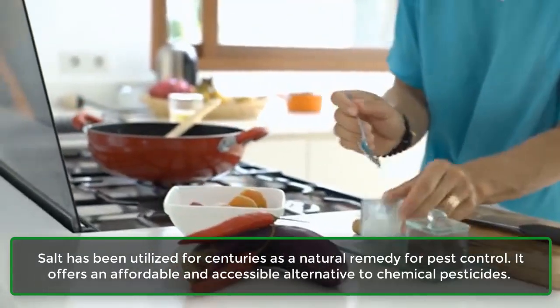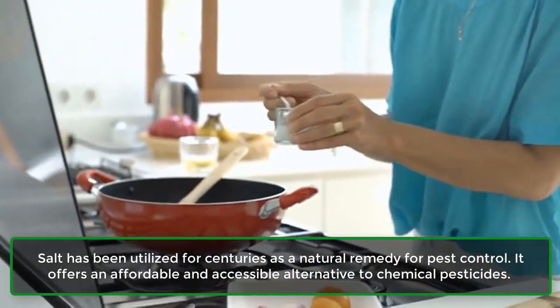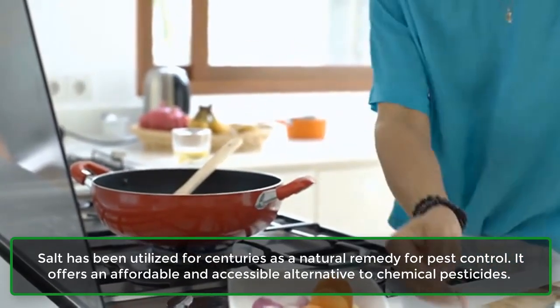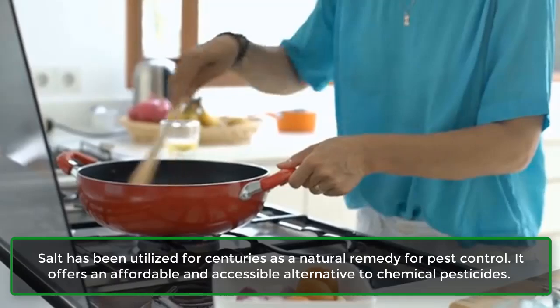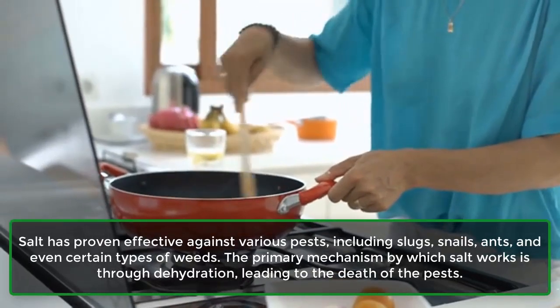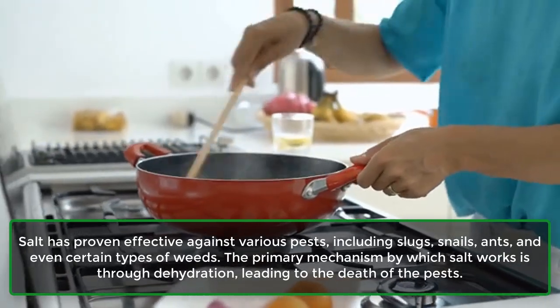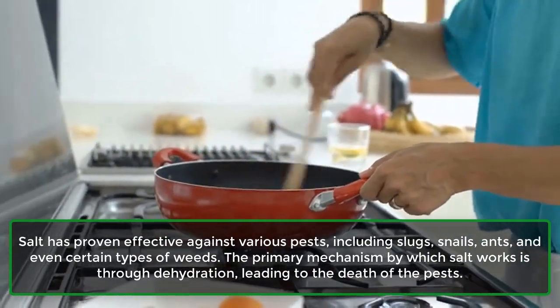Salt has been utilized for centuries as a natural remedy for pest control. It offers an affordable and accessible alternative to chemical pesticides. Salt has proven effective against various pests, including slugs, snails, ants, and even certain types of weeds.